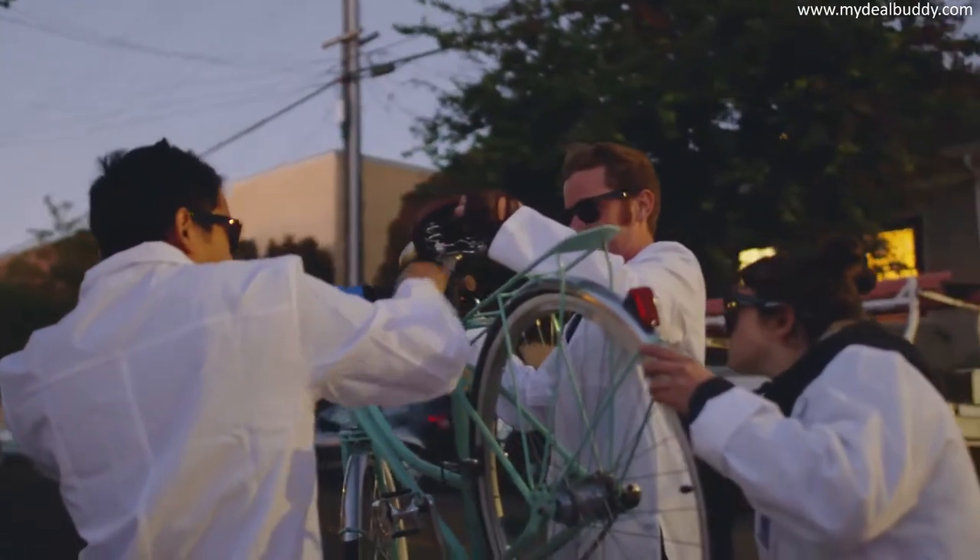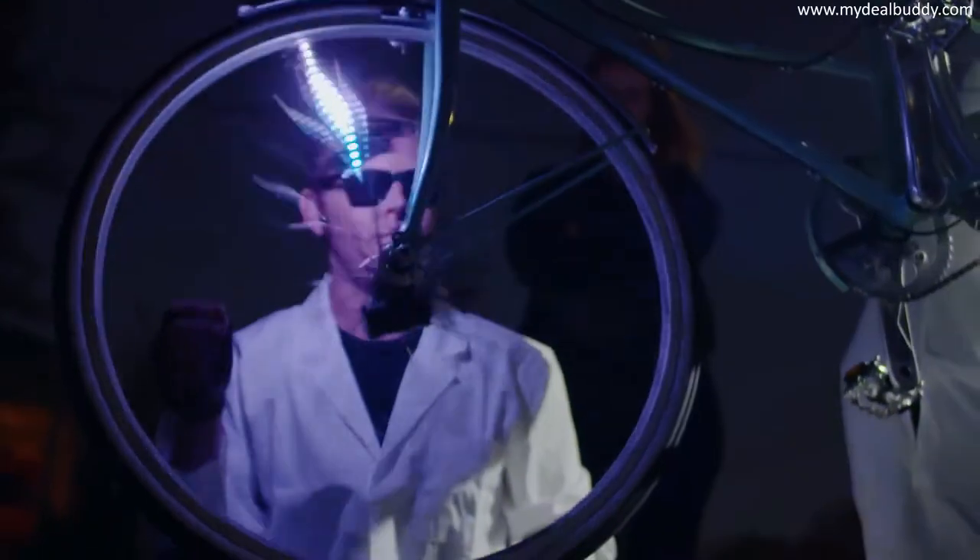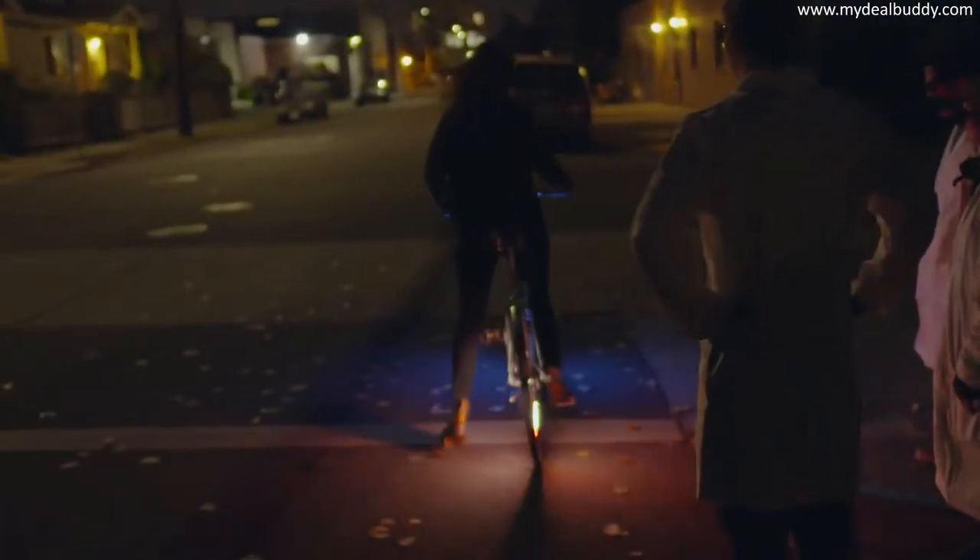We wanted to give riders total confidence on the road by making them visible from every direction. That's why we designed Monkey Lights.